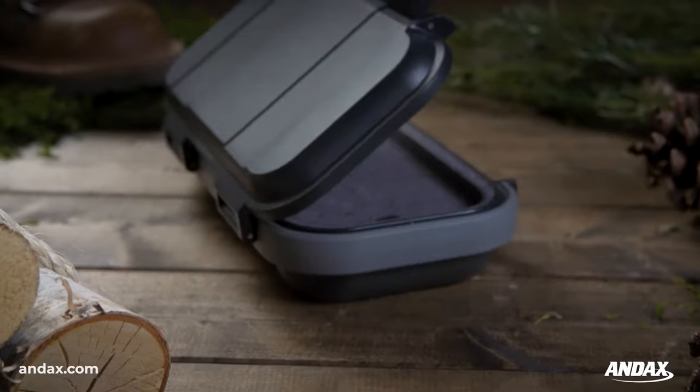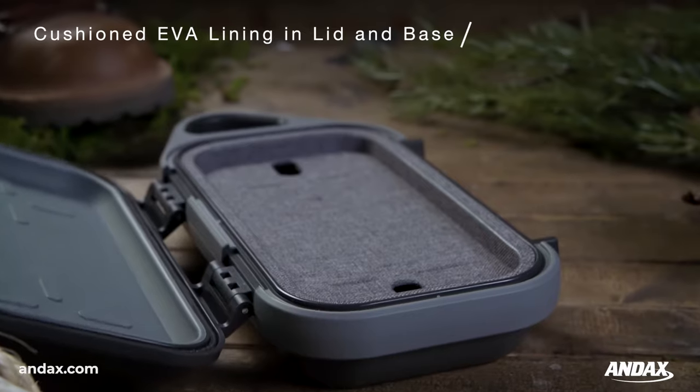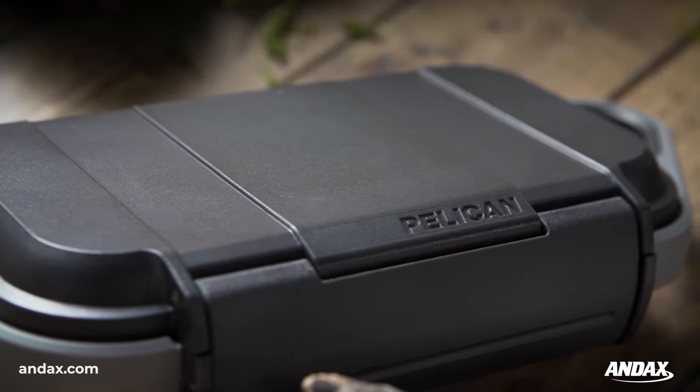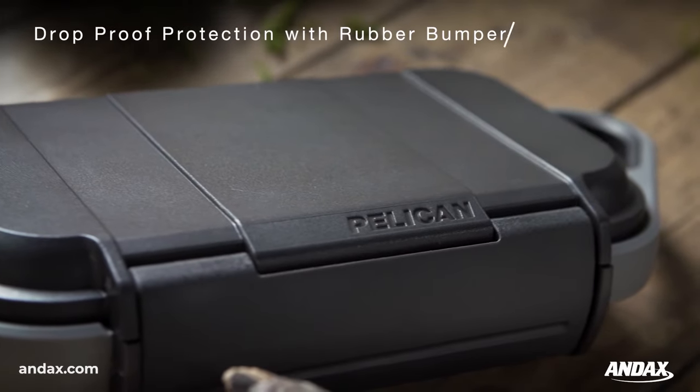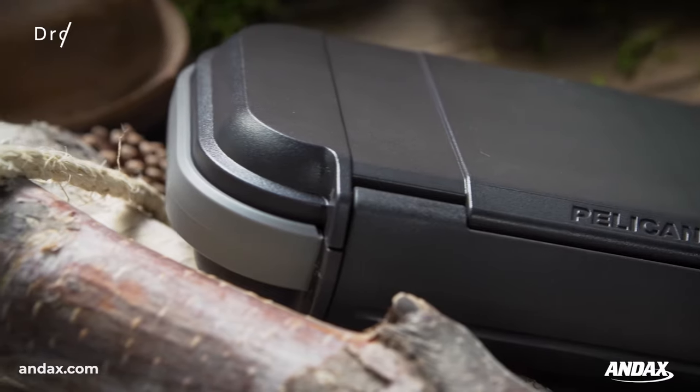Built tough to withstand the elements of any environment, the Pelican Go Case is crush-proof, dust-proof, snow-proof, and submersible in one meter of water for up to 30 minutes. Protect against drops with an abrasion and impact-proof exterior with a rubberized protective bumper.